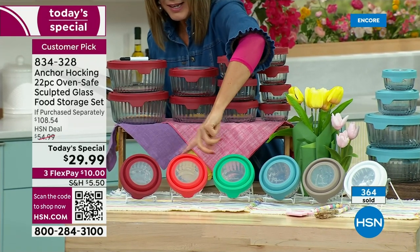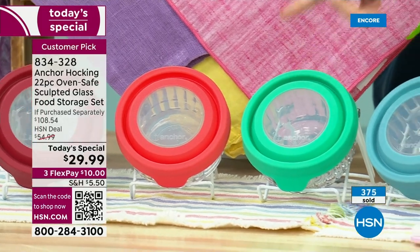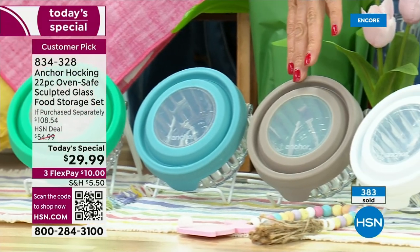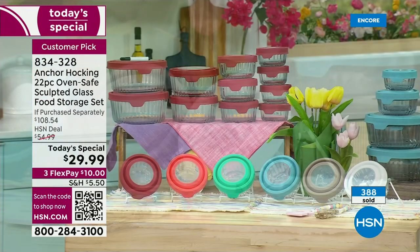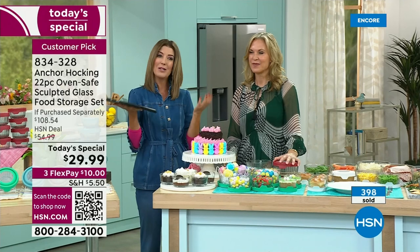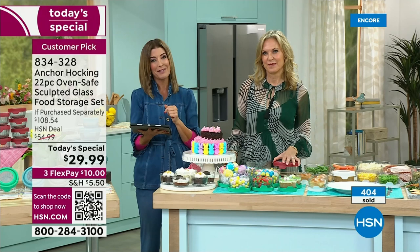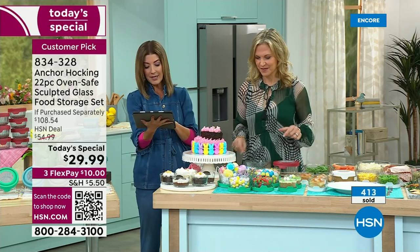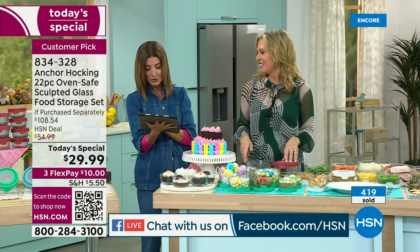Mango is a gorgeous, vibrant, kind of pink-orange shade. Mint is a fabulous green. Blue is like a dreamy, sky, soft blue. Gray is almost like a taupe or stone color. White always pops in every kitchen. If you own Anchor Hocking — it's such a popular brand here at HSN and a huge customer pick — drop a note on our Facebook page. We're streaming live on HSN's Facebook page right now. If you own Anchor Hocking, tell us what you own and how much you love it.